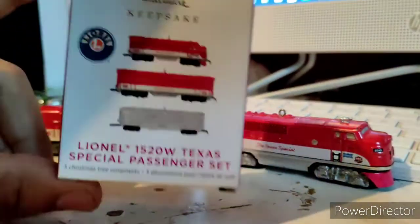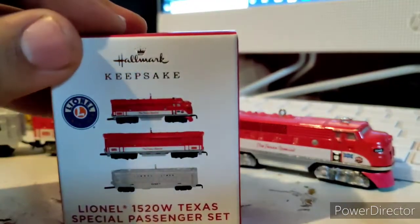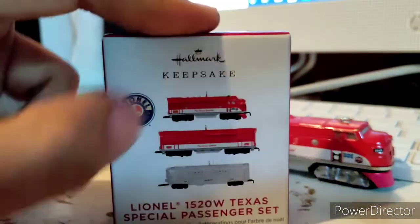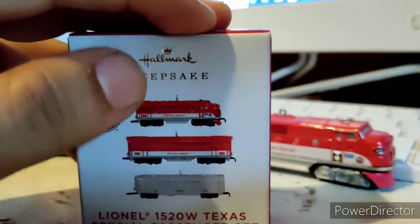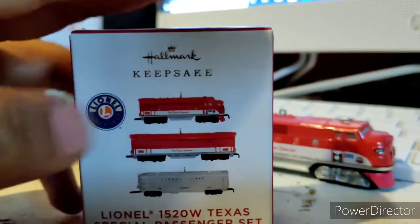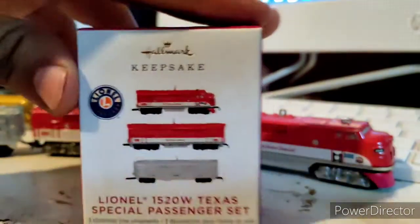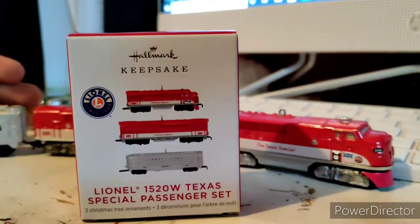People know these are Hallmark ornaments and they know these are under the Lionel line, but some people don't know the significance of the engines Hallmark makes for the Lionel range. So let me tell you a history about the Lionel Texas Special. This information is provided by the Lionel Library — I will post a link in the description below.